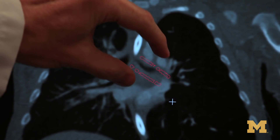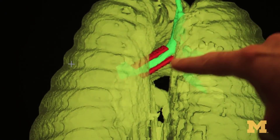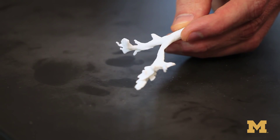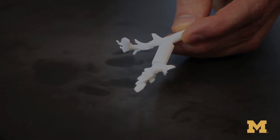We obtained imaging of his defect with a CT scan. Scott Hollister instantly and rapidly went about designing a splint that could go and meet this need. This is the first time this procedure has been done anywhere in the world. This is really the first time it's been used on an emergency basis where there was no other treatment available.